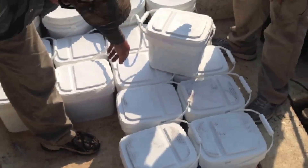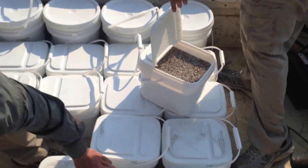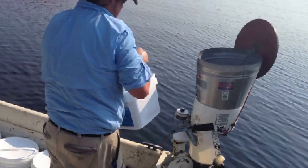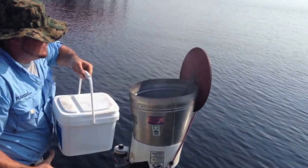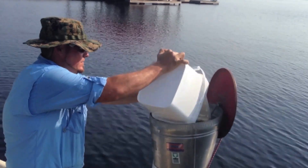Today we're applying the second application of three scheduled applications of Sonar. We're working in partnership with North Carolina State Parks, the North Carolina Division of Water Resources, and Dr. Mark Heilman from Cepro Corporation and Professional Lake Management, who's doing the actual application today on the lake. We hope to have a successful day.